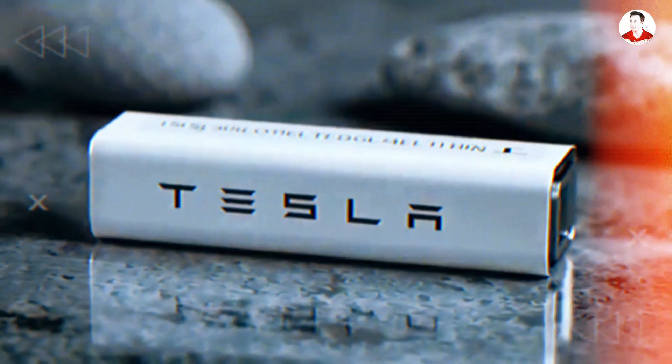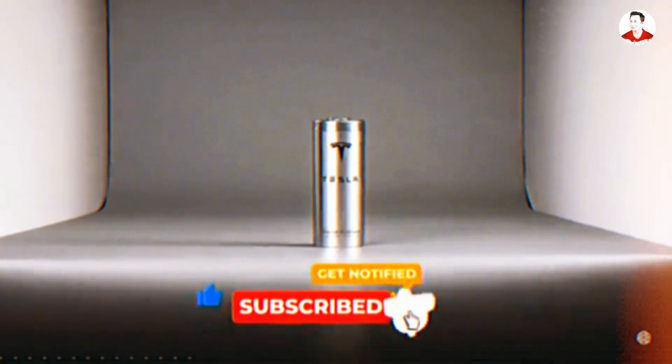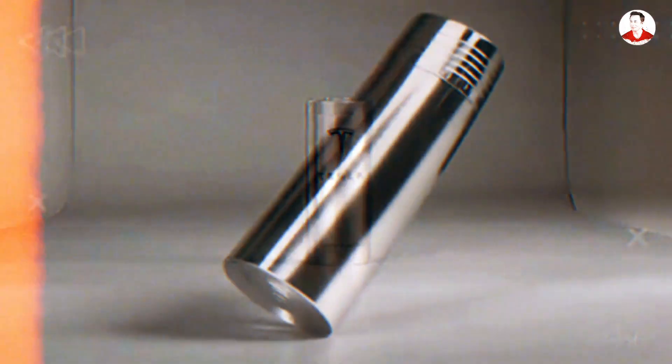Hit that subscribe button and ring the bell so you don't miss the next silent bomb Elon drops on the auto industry.